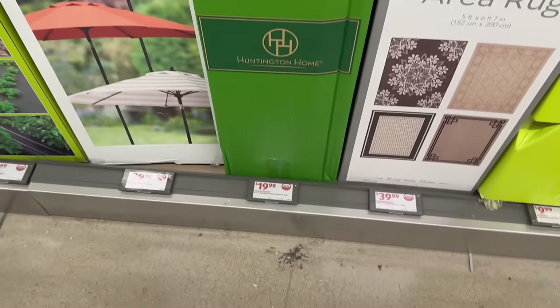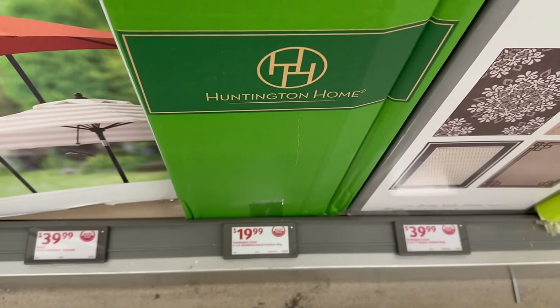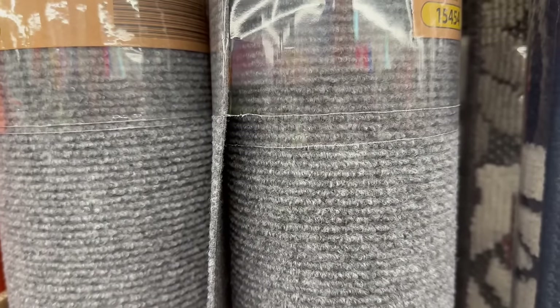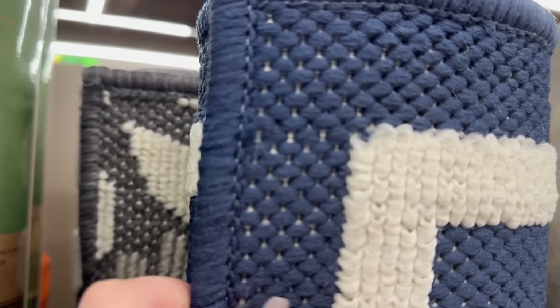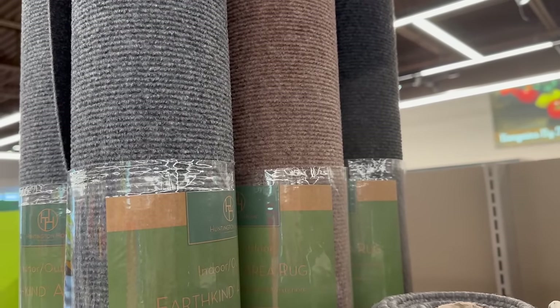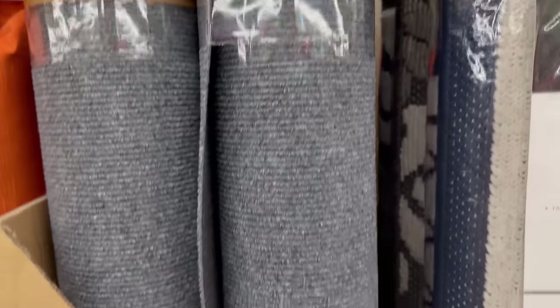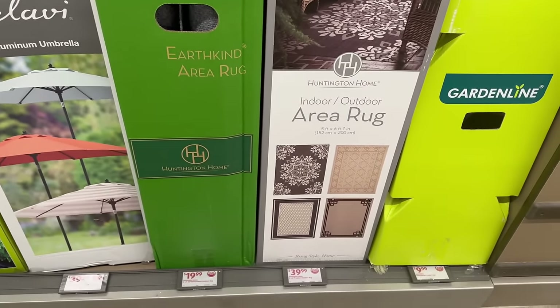Over here they also have rugs for $19.99. These are Huntington Home — they are six feet by nine feet for only $19.99. Now these are a thinner quality versus the other ones. They come in gray, brown, and a darker gray as well. They're called Urkine Area Rugs by Huntington Home for $19.99.